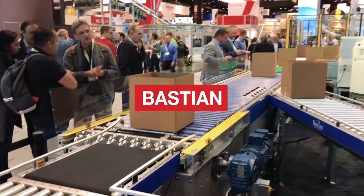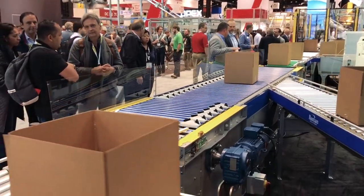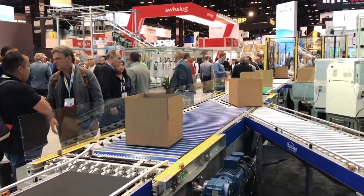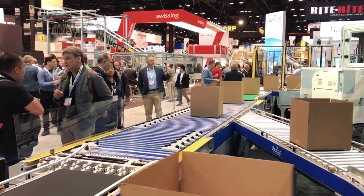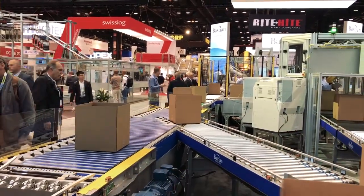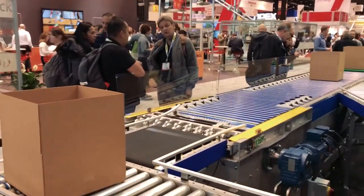This is our shoe sorter that we design and build in-house. You see those grey little plastic pieces — those are called shoes. When we want to divert a box, as you see here, the shoes actually push the box off onto the divert lane. The great thing about the shoe sorter is it's very versatile. You can handle a wide range of box sizes — just add more shoes to divert larger items, or take fewer shoes away for smaller boxes.